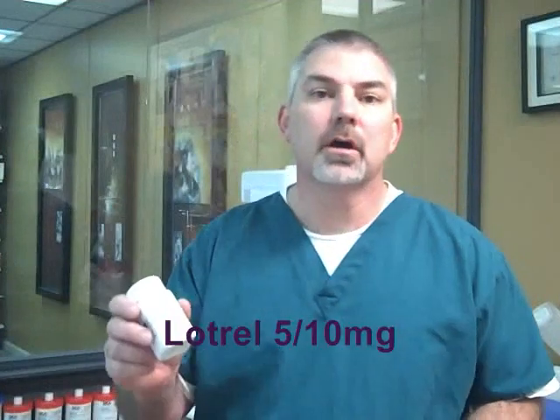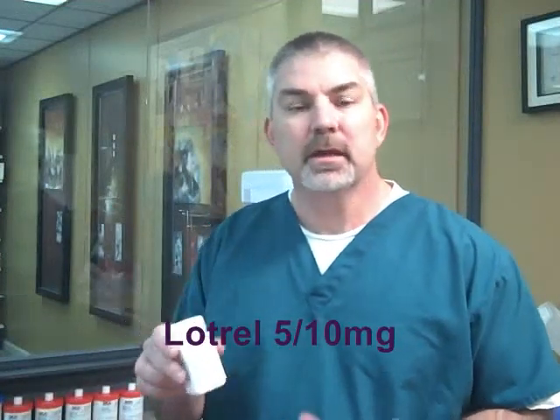Hey, this is Wes. I'm here at the pharmacy and I just wanted to give you a quick money-saving tip on one particular medication. It's a drug called Lotrel 5-10, it's for blood pressure and it's a combination of amlodipine and benazepril. If you get your doctor to prescribe this for you, it's going to cost you about $100 a month.